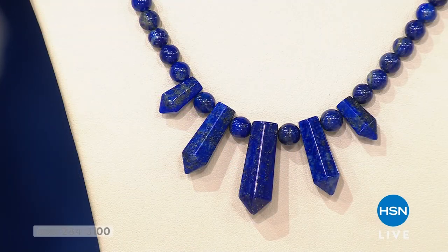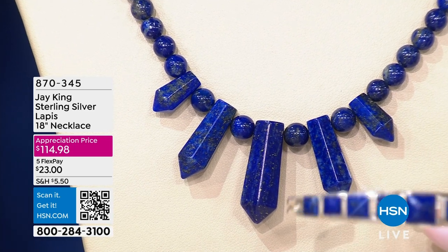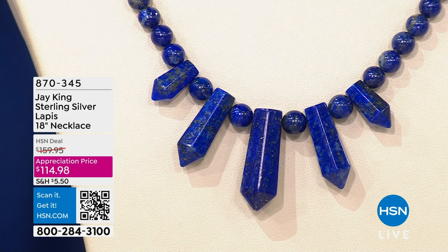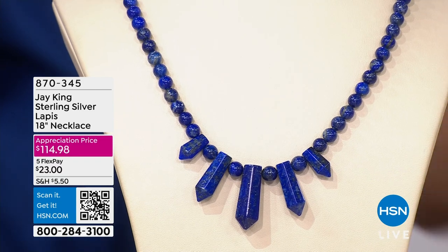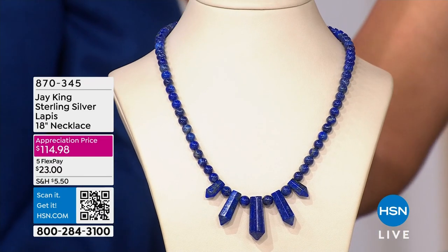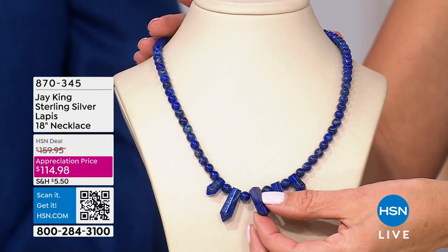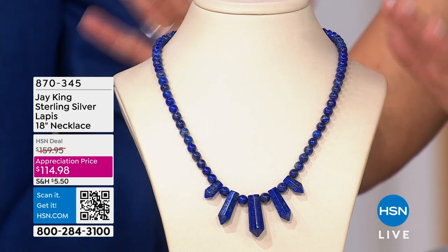Let's talk lapis. Our number one best-selling color last hour in our Today's Special was lapis. So we said, what could we do for our second hour together that would give you a beautiful, new, striking, gorgeous, scintillating, mesmerizing stars-against-a-night-sky look of lapis? We're going to give you genuine lapis — some of the finest lapis your money can buy. It's a $200 necklace. We're going to give you an appreciation price, very special offer for today and today only at $114.98.